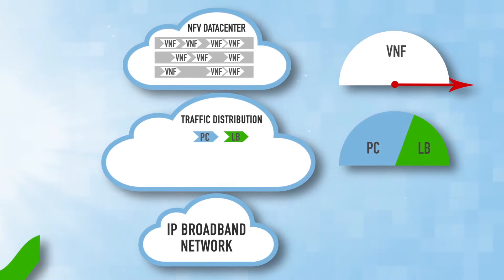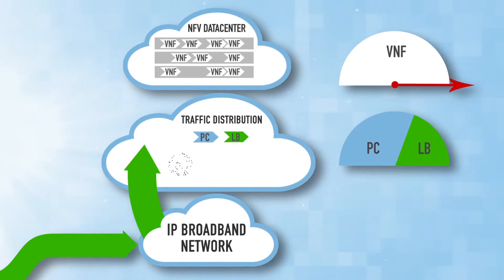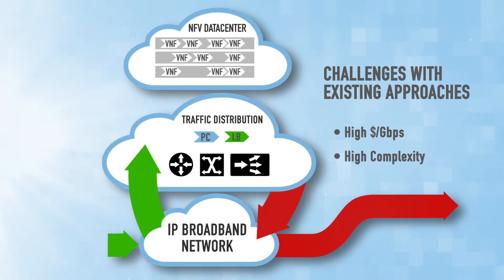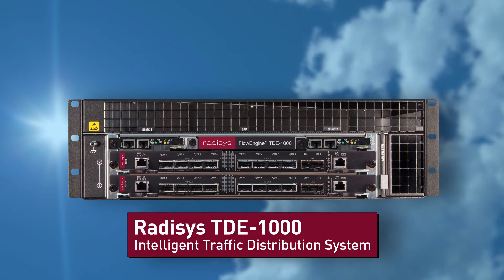Today, the required packet classification and load balancing would still be spread out amongst disparate routers, switches, and load balancer equipment, resulting in high cost and complexity with little or no flexible SDN control.